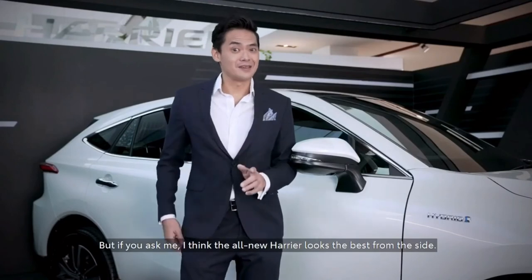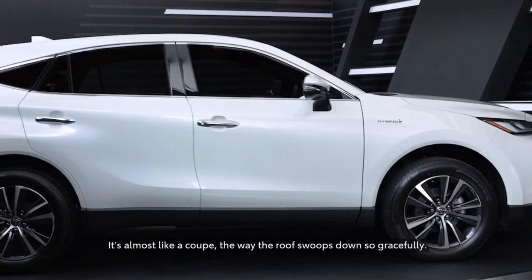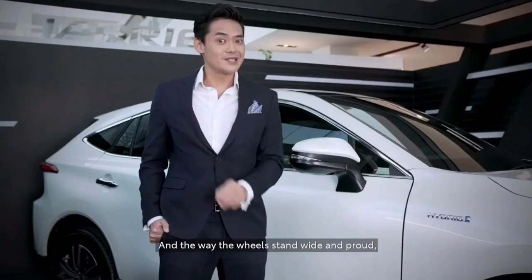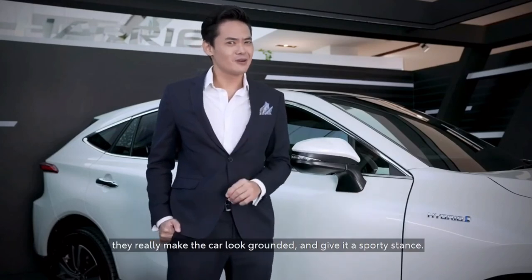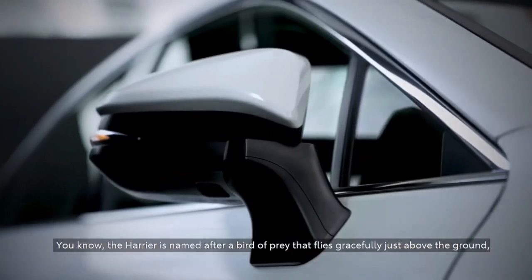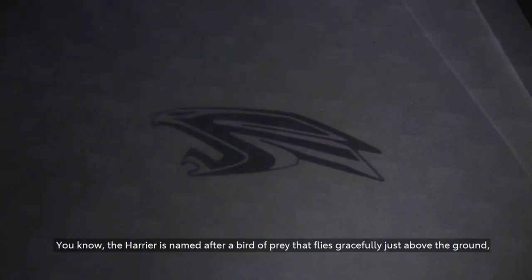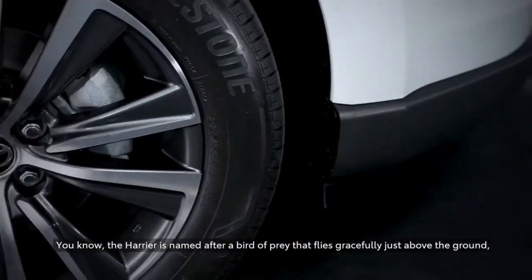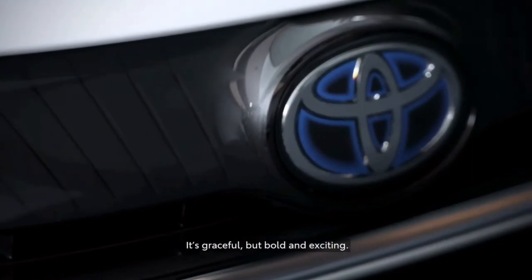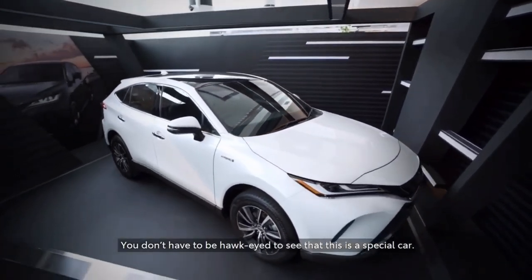But if you ask me, I think the all-new Harrier looks the best from the side. It almost looks like a coupe, the way the roof swoops down so gracefully. And the way the wheels stand wide and proud, they really make the car look grounded and give it a sporty stance. The Harrier is named after a bird of prey that flies gracefully just above the ground, and you can really see why — it's graceful, but bold and exciting. You don't have to be Hawkeye to see that this is a special car.